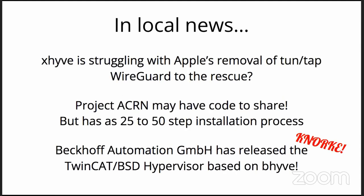In close-to-home local news, xhyve — the port of Beehive to Apple macOS — is struggling a bit on the fact that Apple has declared TUN and TAP devices need to go. With all the excitement around WireGuard and the progress there, there might actually be the code they're missing, because they've had to work around the exact same problem. I hope those teams are working together.